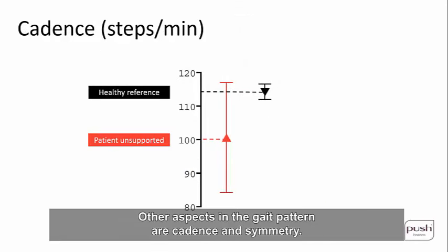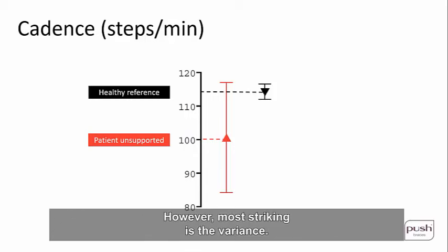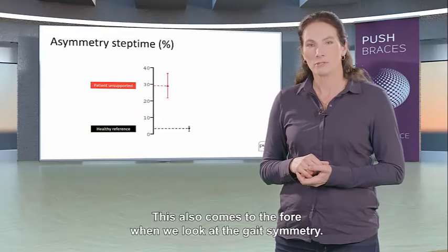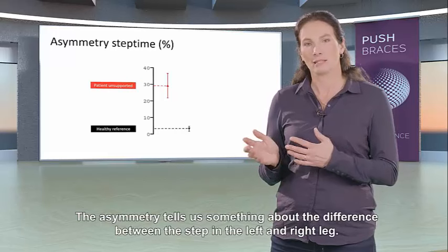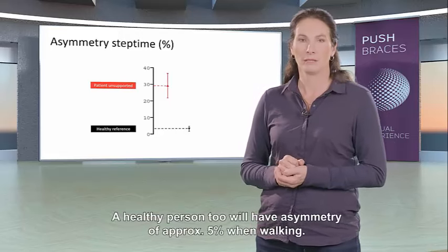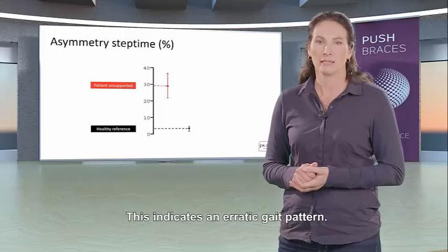Other aspects of the gait pattern are cadence and symmetry. Measuring cadence — the number of steps per minute — healthy people take around 115 steps per minute compared to this patient's lower count. Most striking is the variance: the patient has a far greater step frequency variance and therefore walks more arrhythmically. Regarding gait symmetry, with 0% asymmetry the step time of the left leg matches exactly that of the right. A healthy person has approximately 5% asymmetry, while this patient shows 29% asymmetry with much greater variation, indicating an erratic gait pattern.